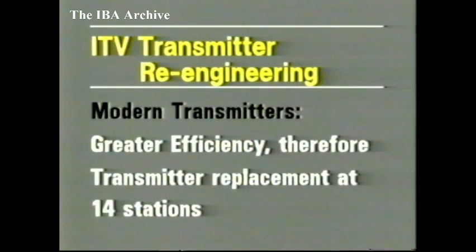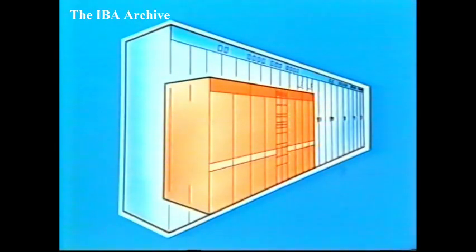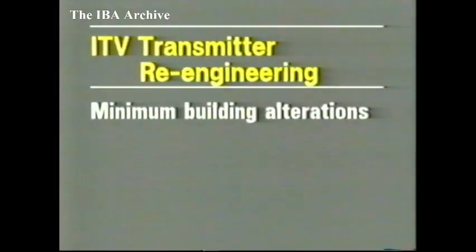The IBA has ordered replacements for 14 of the existing high-power transmitters. Improvements in design have led to a significant reduction in the size of transmitters, and two sets of modern transmitters in parallel operation can fit into the space at present occupied by one set of the older transmitters. This means the new equipment can be installed without major building alterations.